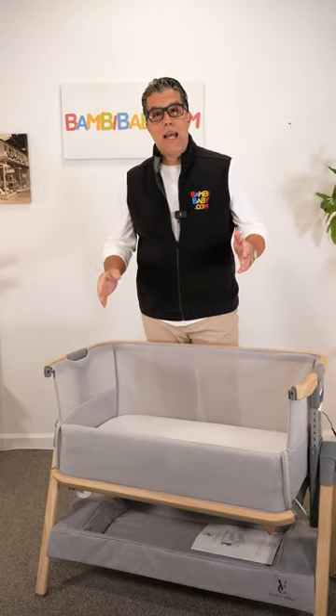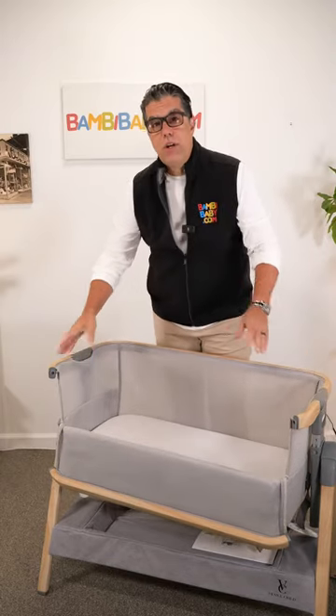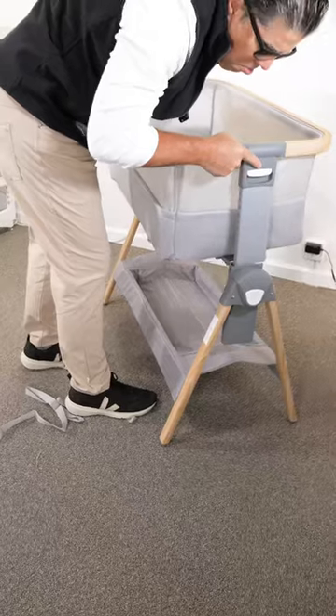The seven positions allow me to prop it on one side if necessary and lower it on the other, to keep the baby propped for those babies that have colic. It's really nice to be able to adjust, and lightweight to pick up and transfer from room to room.